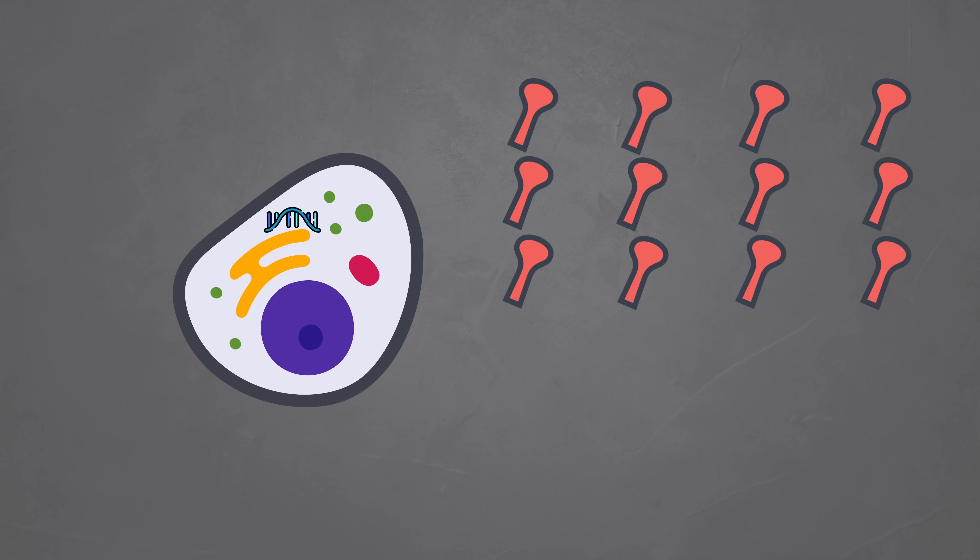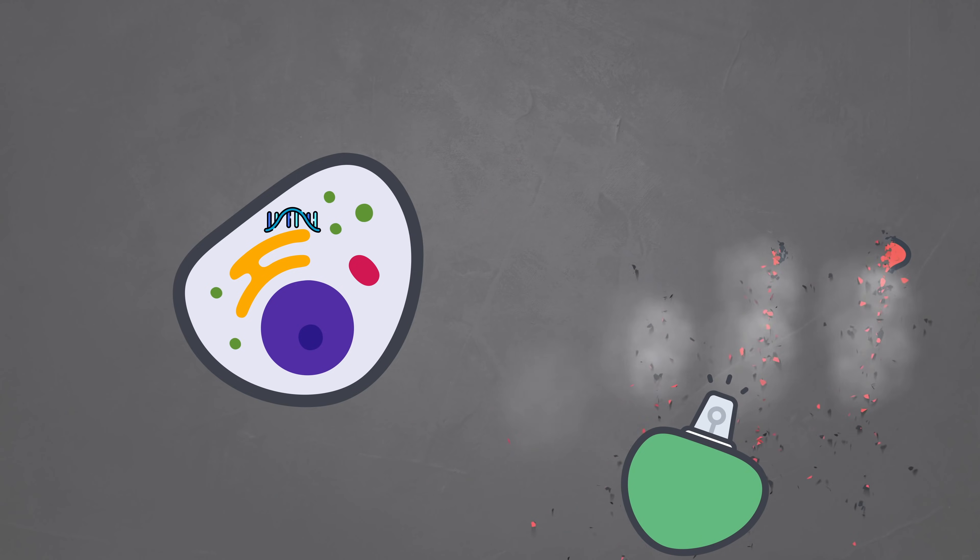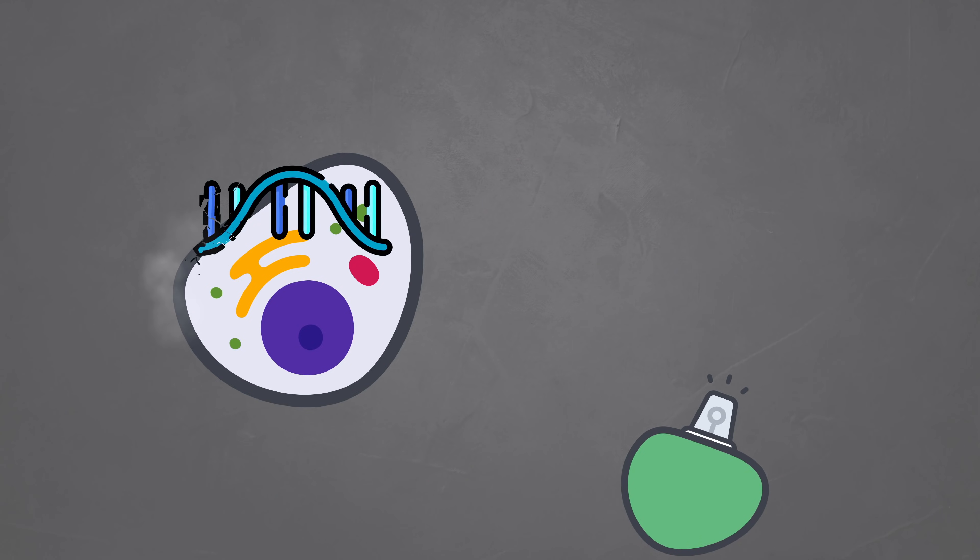Once this is happening, your immune system kicks into action and starts learning how to attack these intruders. It takes some time for the immune system to fight off these spikes, but you won't get sick because it's only the spikes, not the virus itself. Your immune system has learned how to attack the spikes of the coronavirus. It destroys all the spikes and even breaks down the mRNA vaccine itself.